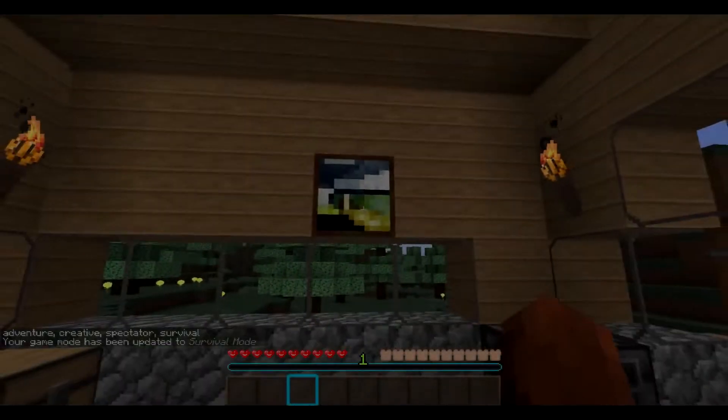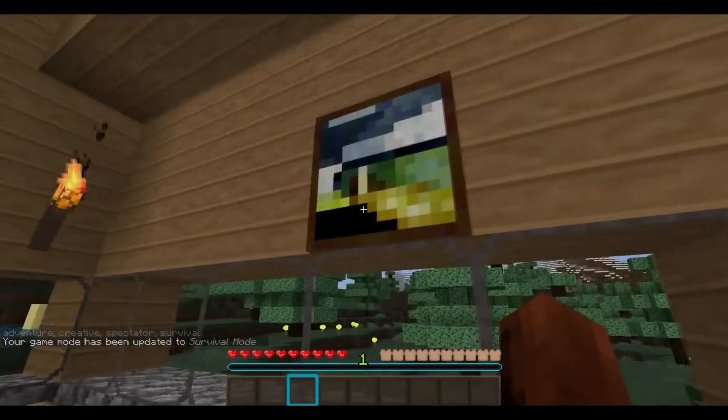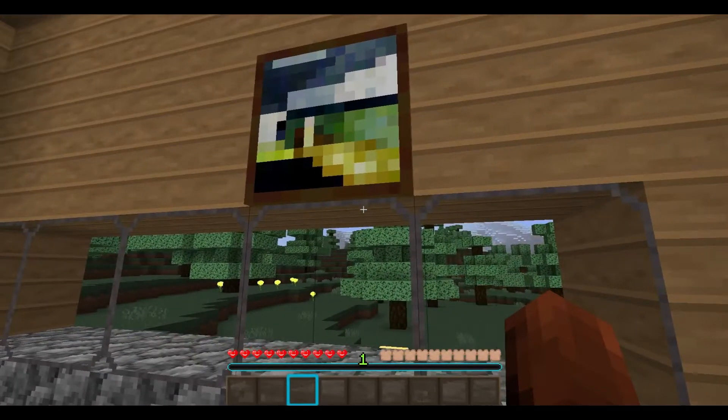And there we go! Look at that painting! Wow, that is a masterpiece, that is.